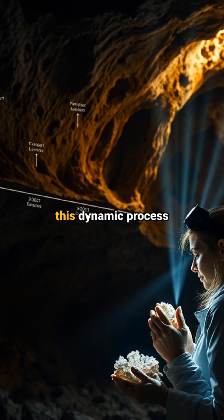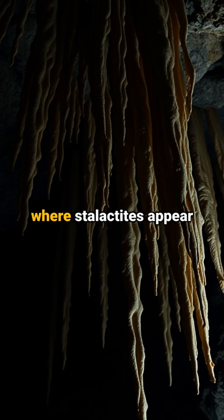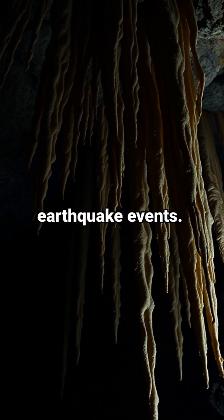Over millions of years, this dynamic process hollowed out the cave's distinctive chambers, creating unique formations where stalactites appear twisted by historical earthquake events.